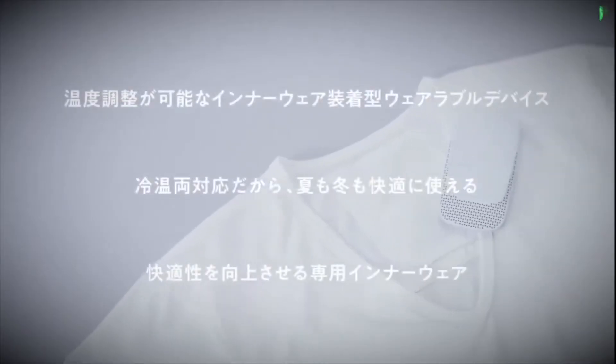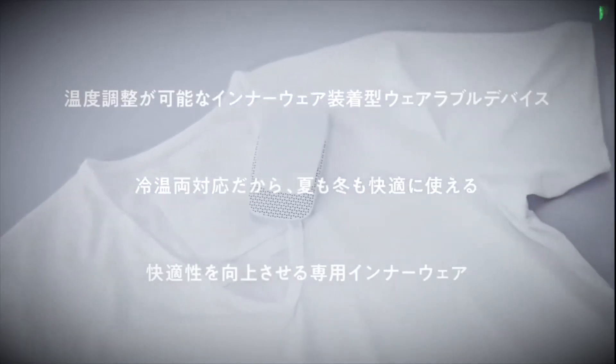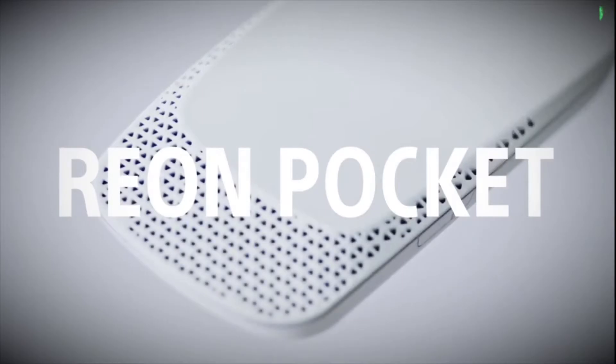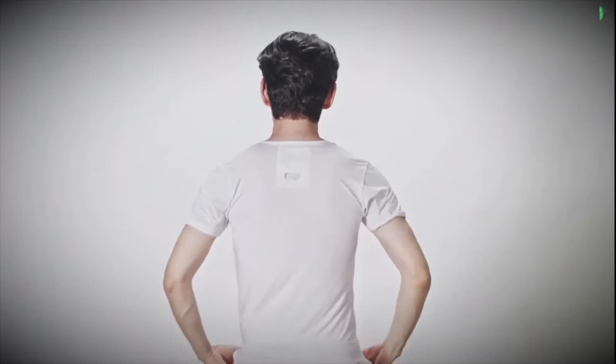It has a rechargeable battery that can last up to 90 minutes on two hours of charging. The device's temperature can be controlled by your smartphone through Bluetooth connectivity. Once you've equipped your shirt with the cooling device just below your neck, download the free Reon Pocket app on the Google Play Market or the App Store for iOS devices.